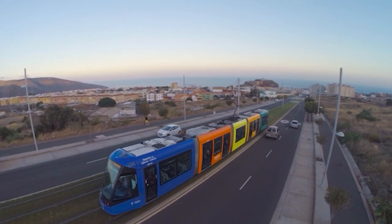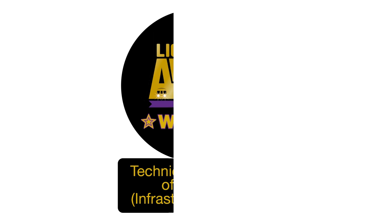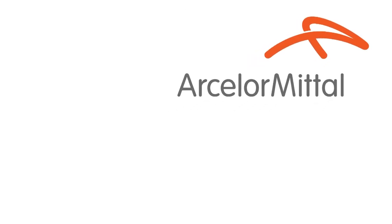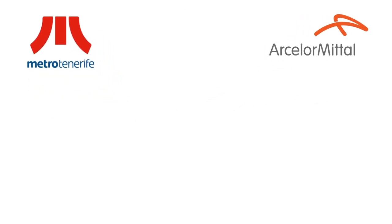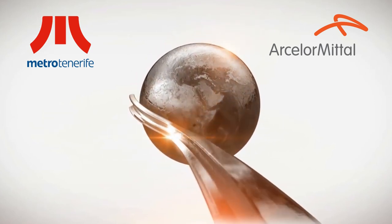The new quick track replacement system for light rail transportation has been recognized as technical innovation of the year for infrastructure by the Global Light Rail Awards. ArcelorMittal and MetroTenerife: smart mobility solutions for current and future light rail networks.